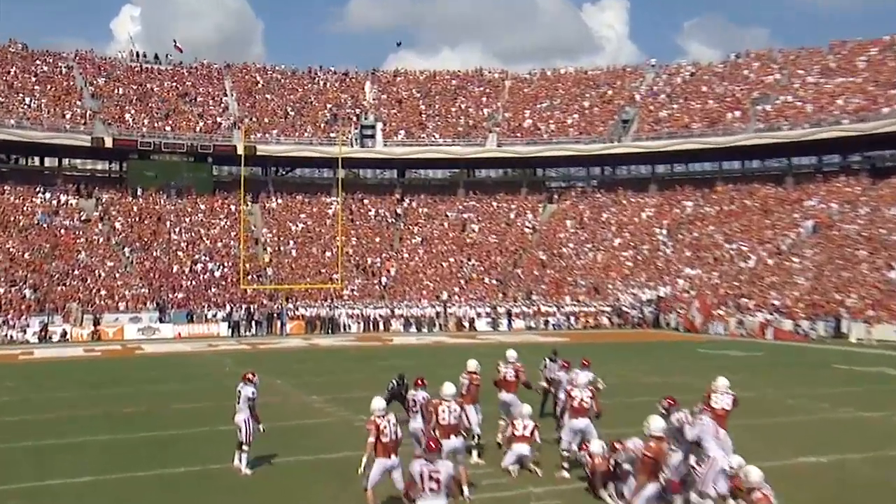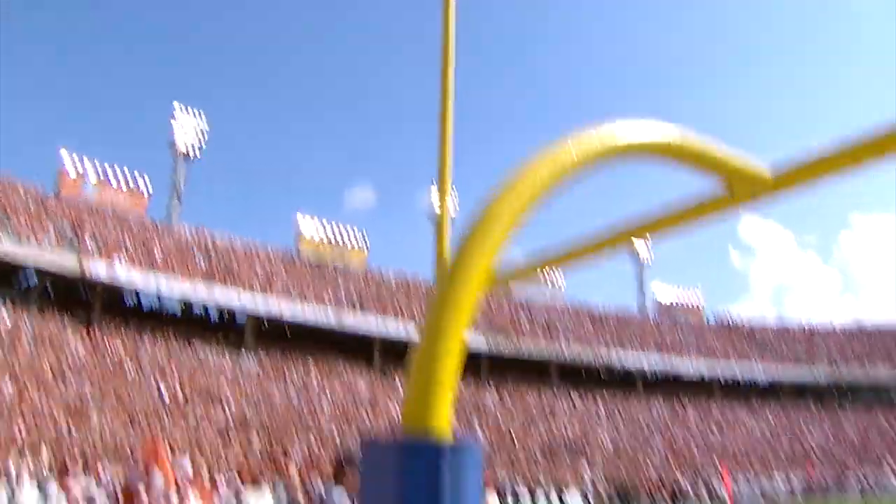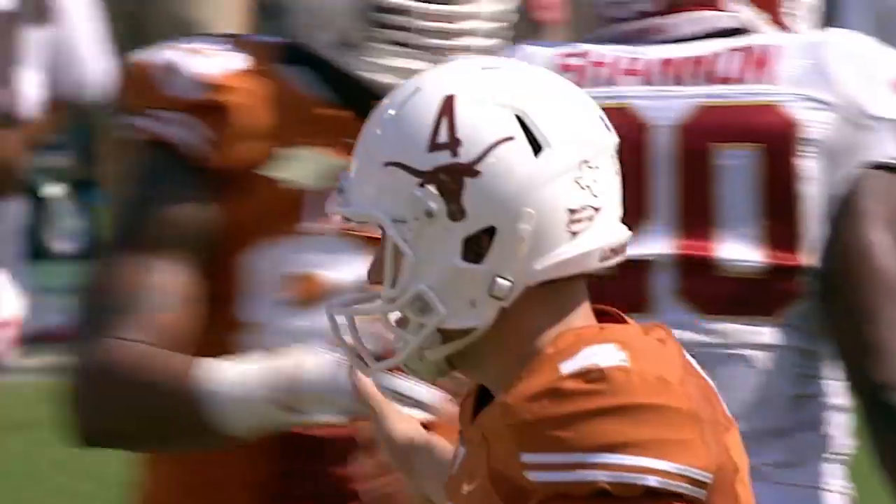On its way, looks good, and it is! A 50-yard field goal.